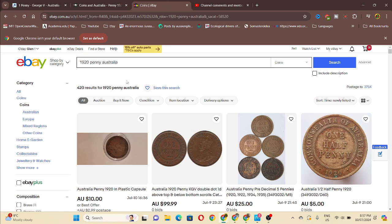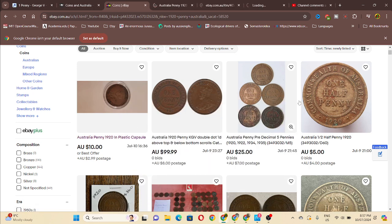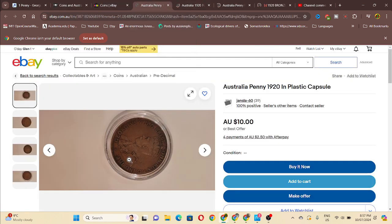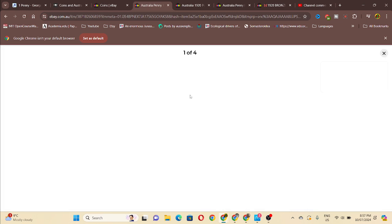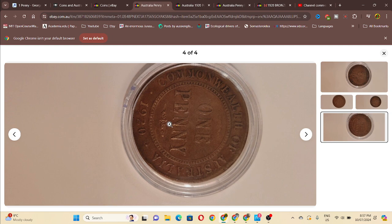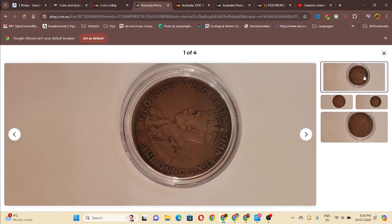So we go to eBay. We've got 1920 pennies. We want to just see what type of coins we come across. Looking at the OMN, we were looking at the N and where it is pointing. This one we can't really tell anything. We zoom in - looks like a no dot variety. Maybe it has a dot but it's too worn to actually notice.